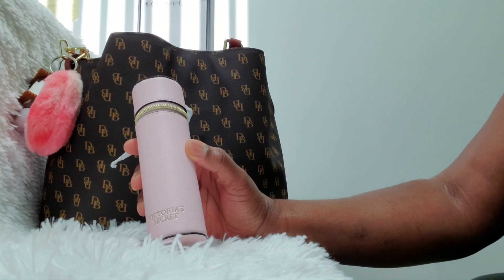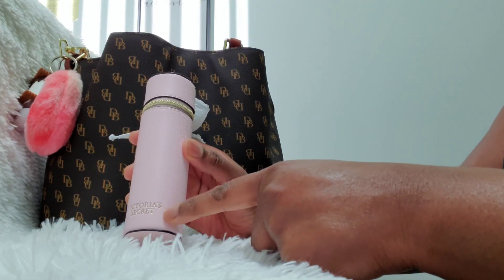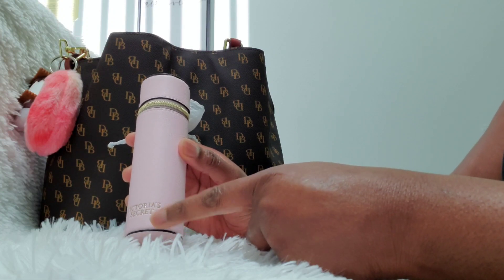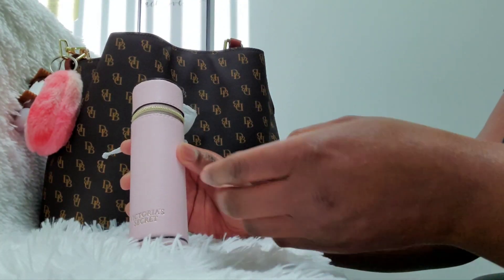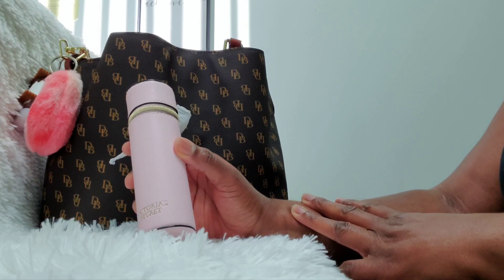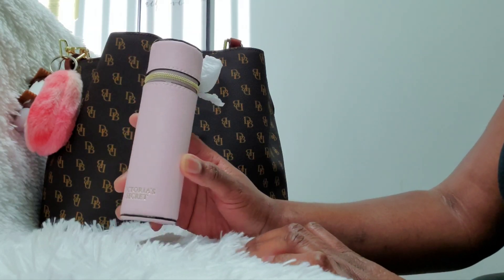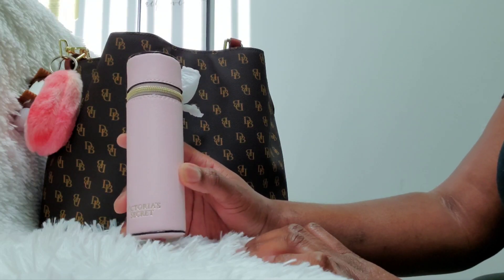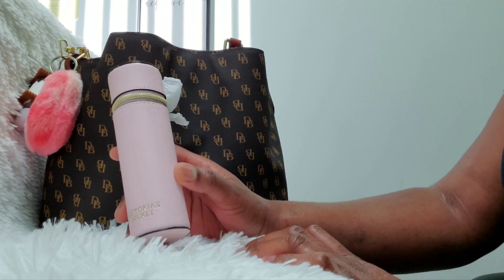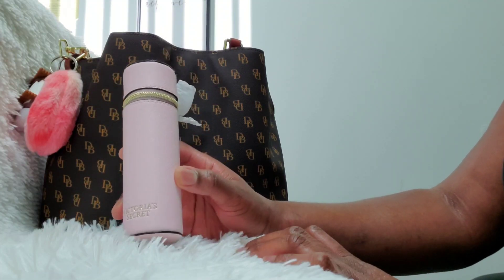I went on Poshmark and Mercari and a few people had it listed, so I figured out what they were calling it. I typed it into Victoria's Secret and it popped up — it said they had it in one of my local stores so I opted to do pickup. I waited about two days, went to pick it up, and they told me the one they had wasn't under my name. She said they don't sell this in store so I'd have to order it off the website. It was on clearance for $9.99, but with almost $10 shipping, I paid about $18 total.